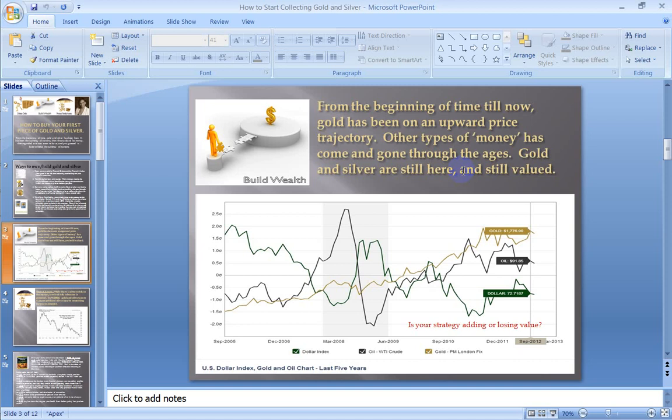From the beginning of time till now — from Genesis till now — gold and silver has always been around. When man discovered it as something of value, from time immemorial till now, gold and silver have just ratcheted up in price. Yes, you'll see these little dips as you go along, but for the most part it's been an upward trajectory. All the other types of monies have come and gone through the ages. Gold and silver are still here and still valued no matter where you go anywhere in the world — it has a value. That's one of the things I love about owning and holding gold and silver.